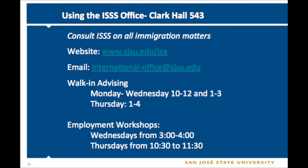If you want to come in and meet with an advisor, please come in and see us. We do all advising on a walk-in basis. Our hours are Monday through Wednesday from 10 to 12 and 1 to 3, and Thursdays from 1 to 4 p.m. We also offer a weekly employment workshop that you'll be required to attend before you can pursue any off-campus employment — Wednesdays from 3 and Thursdays from 10:30 to 11:30.